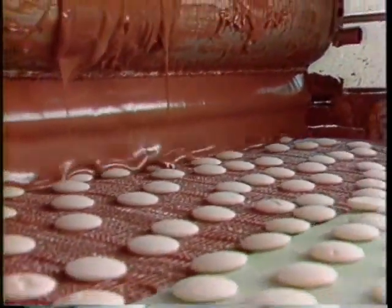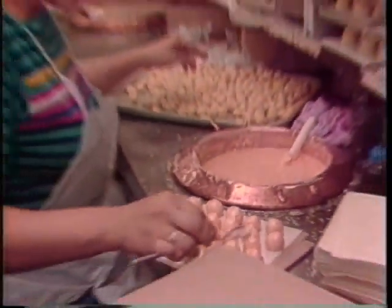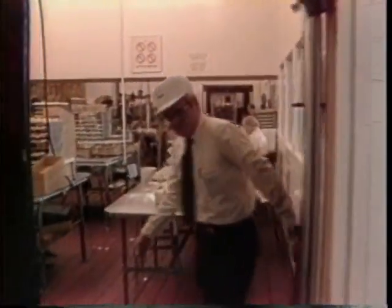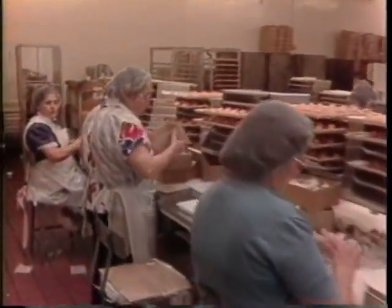Candy, an American obsession. Have you ever wondered what steps led up to this moment of ecstasy? Well, this is C's Candy Factory, and you are about to enter the magical world of candy in the making.